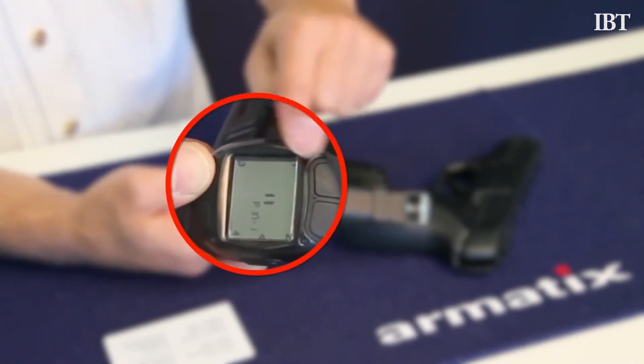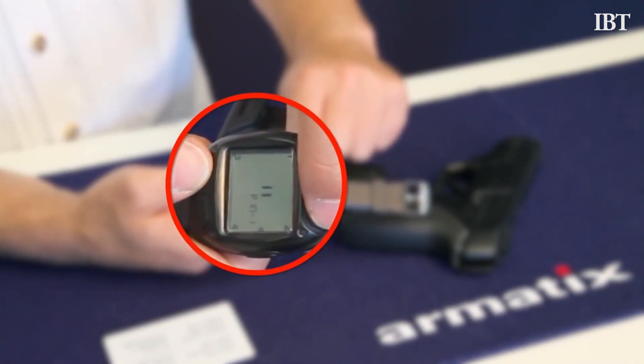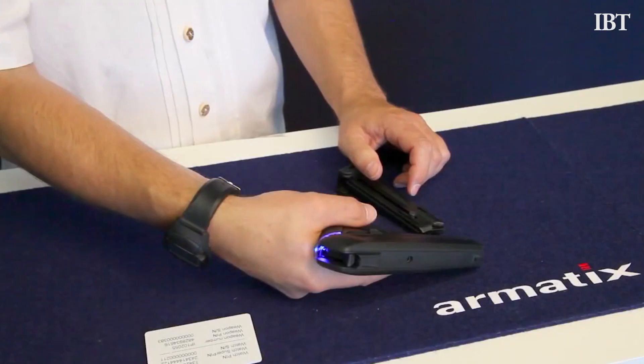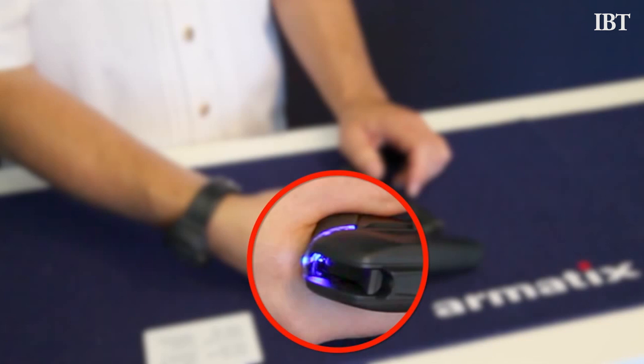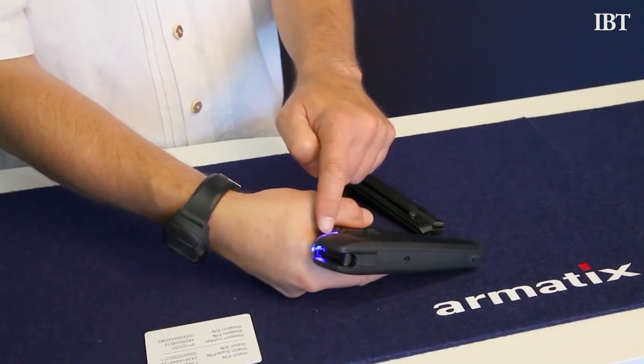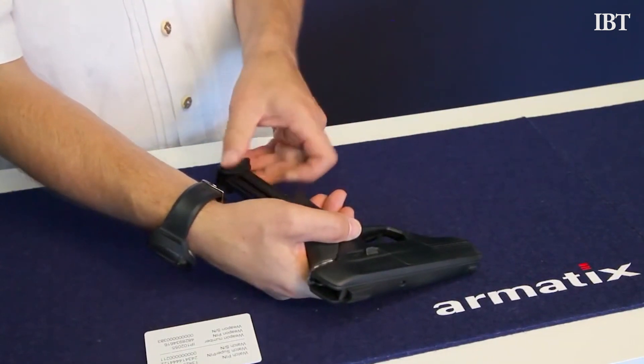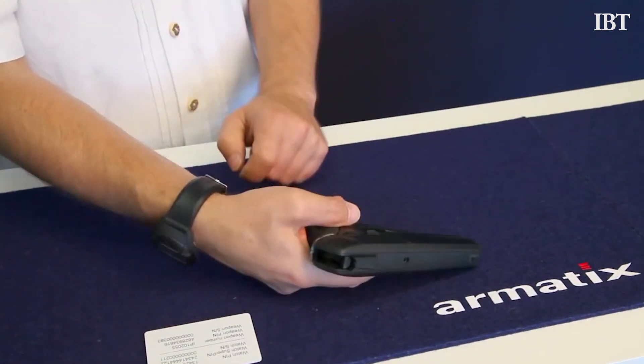The draw to the .22 caliber bullet is that it's cheap to make and to purchase, which may help offset the IP-1's steep price. The Armatix Safe System, which comes with both the IP-1 handgun and the watch that controls it, costs a hefty $1,800 — around three times the price of a Glock 17, which is one of the most ubiquitous handguns in America.